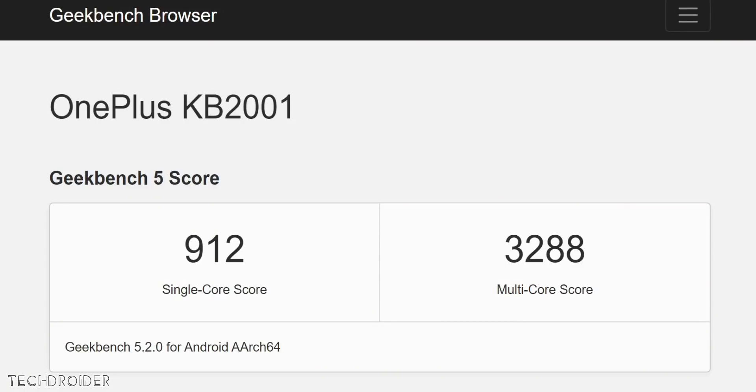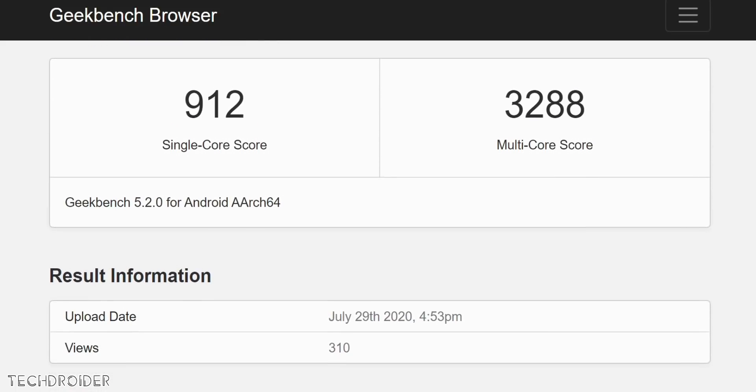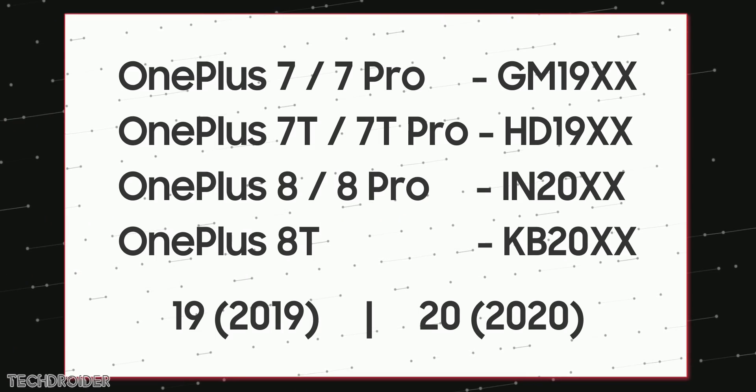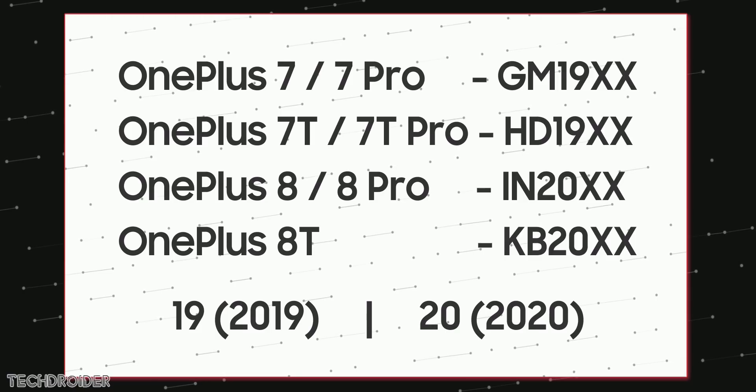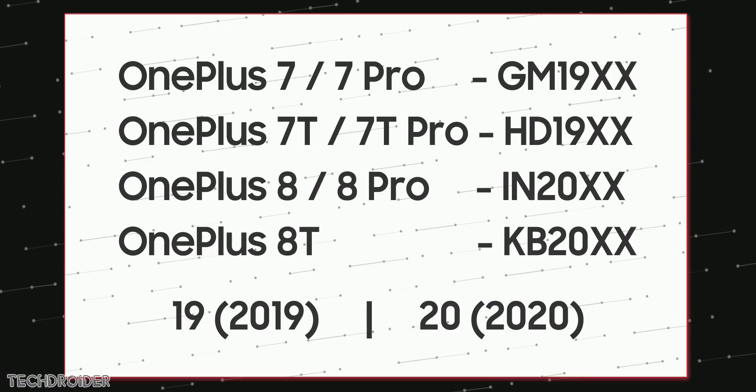Geekbench has listed the OnePlus 8T with model number KB2001. The 7 had a model number starting GM70 with HD, and the OnePlus 8 with IN, so OnePlus is likely skipping the J series and moving to KB2XX.